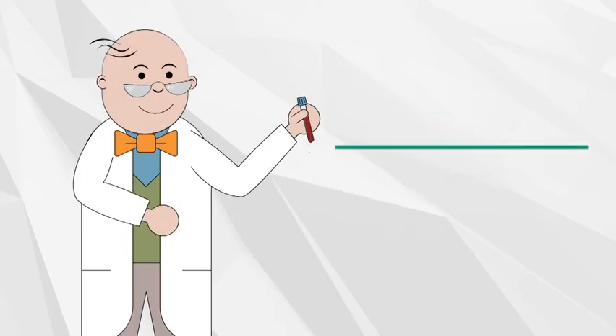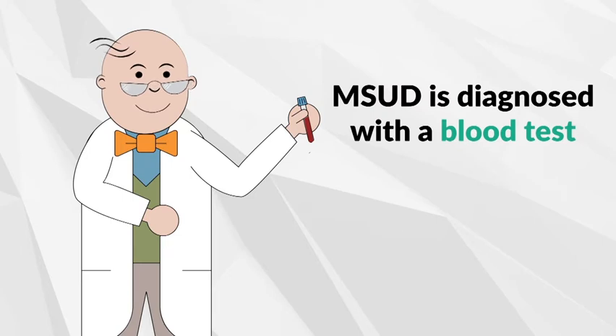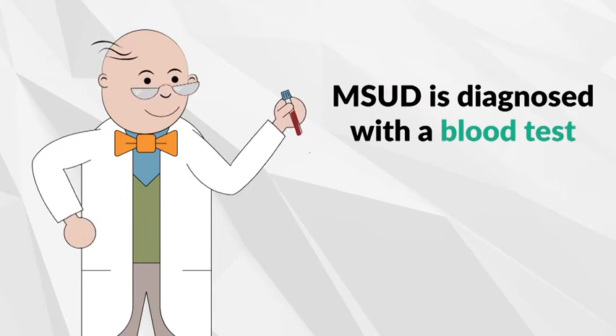MSUD is screened through the newborn screening process and diagnosed by additional blood samples to measure the levels of leucine, isoleucine, and valine in the blood. Your clinician may conduct additional testing to confirm the diagnosis.